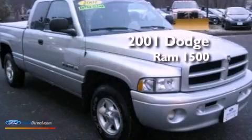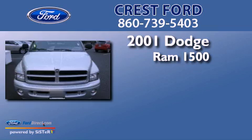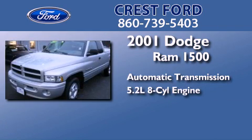This is a 2001 Dodge Ram 1500. This truck has an automatic transmission and a 5.2-liter V8.